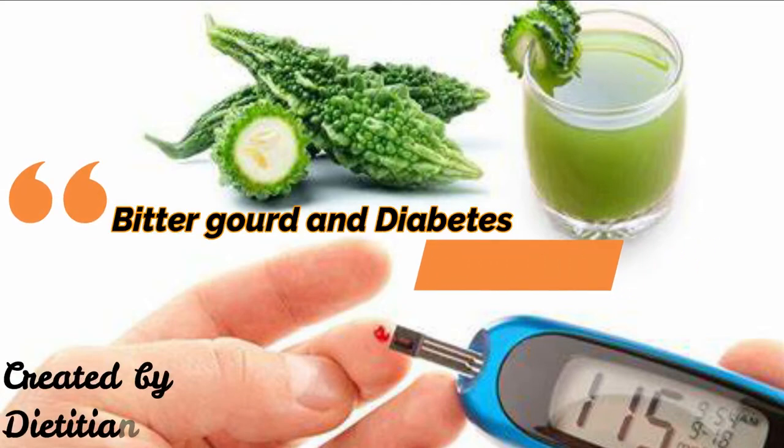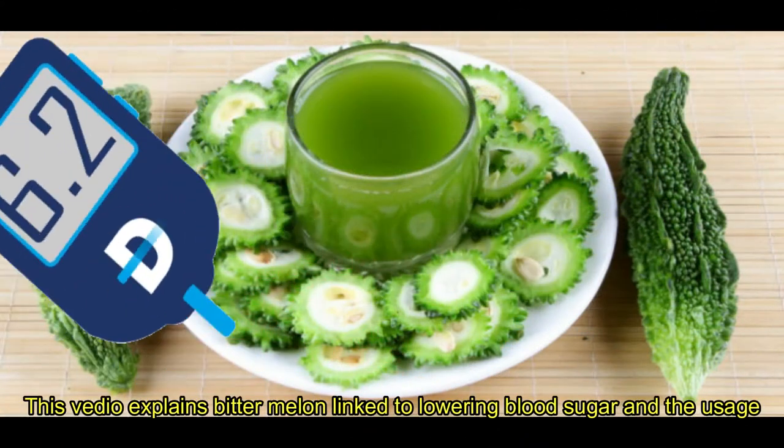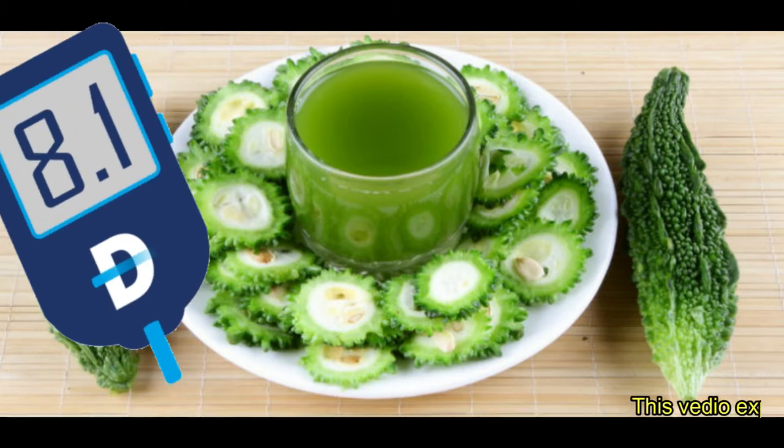Hi everyone, today's topic is Bitter Melon and Diabetes: Traditional Cure. This video explains bitter melon linked to lowering blood sugar and its usage.